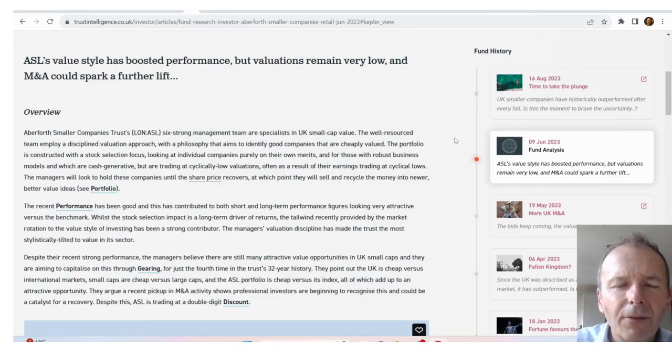It's essential to find out the remit of the investment trust, as this will tell you so much about what it's trying to achieve. With Aberforth, the idea is to look for robust businesses that are cash generative but trading at cyclically low valuations, hold them until the share price recovers, then sell and recycle into newer better-value ideas. It does sound great, but unfortunately they do have a few duds in the portfolio — companies like De La Rue that are just recovery shares that simply never recover.